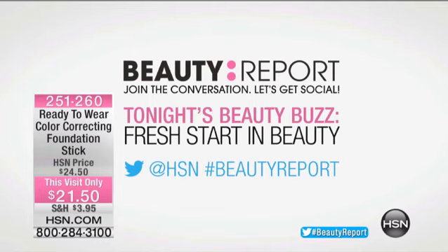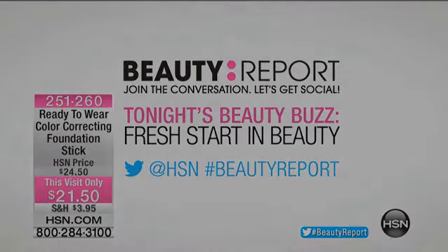We do want to hear from everyone tonight — keep tweeting, use that hashtag beauty report. And don't forget, we'll announce our big beauty winner at the end of the hour. We've got a lot more to get to — another hour of our beauty report, and this is all about fresh starts.